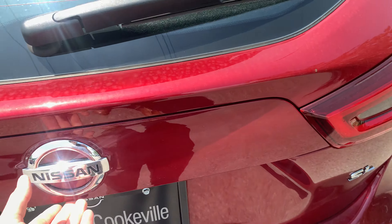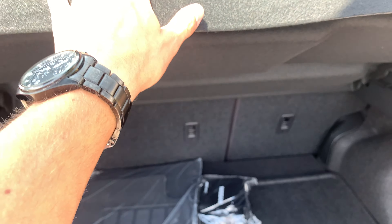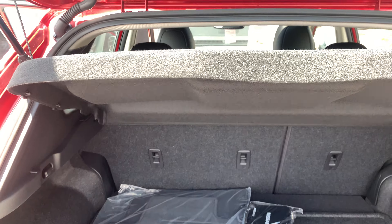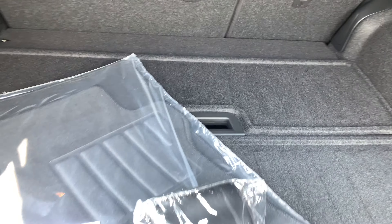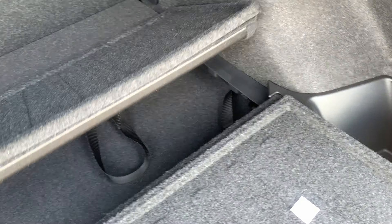Moving on to the trunk of this vehicle — first and foremost, it is just a hydraulic hatch, not a power lift gate. But with that being said, you do still have plenty of trunk space back here. Lots of storage cubbies on either side, plenty of grocery tie-down hooks, as well as a great cargo cover that does lower and lift with the hatch itself. Back here you can also see a first aid kit and a full set of floor mats. We also have a couple of divider slats in here.